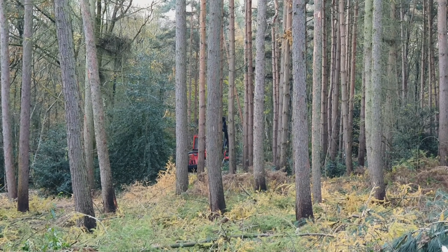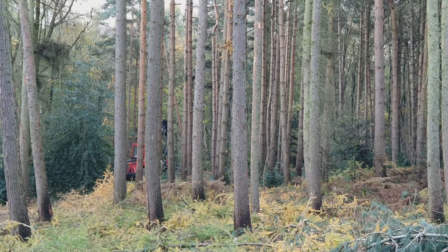Hopefully all the trees from this parcel will be felled by the weekend, and then we can start in the next parcel.